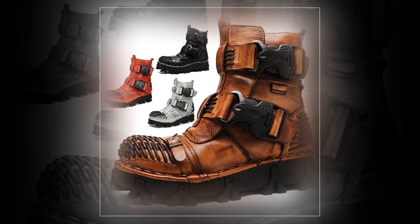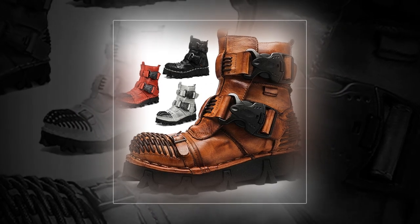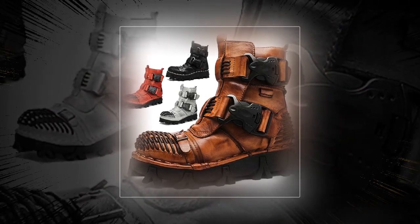Dear visitor, we hope you are very healthy. In today's video, you will know the ultimate boot — this boot is stylish, durable, and comfortable. Hope you watch the video till the end.